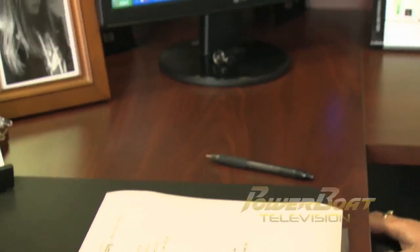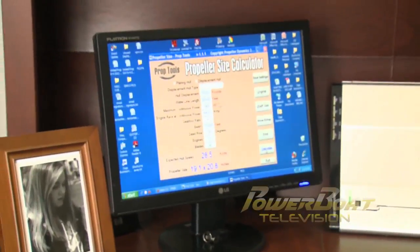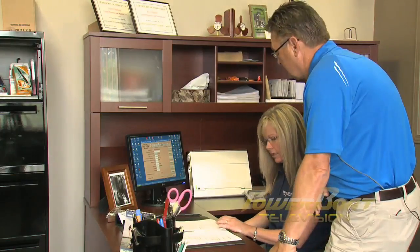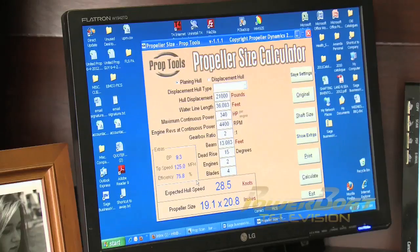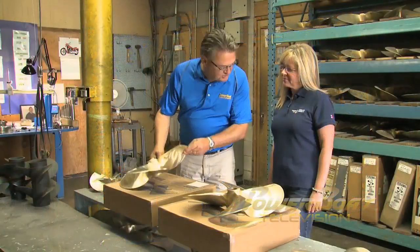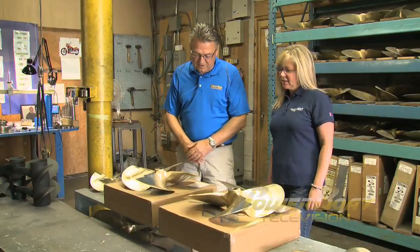Amanda transferred all of the boat's specifications and the performance data into the Michigan Wheel Marine Propeller Selection Program. This program, along with Amanda's years of experience, soon gave us a recommendation. I see these are in from Michigan — tell me about the propellers you've selected for the boat.